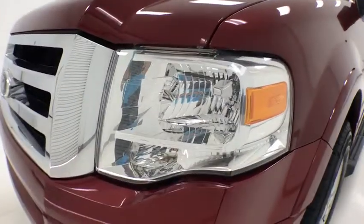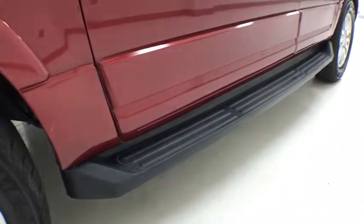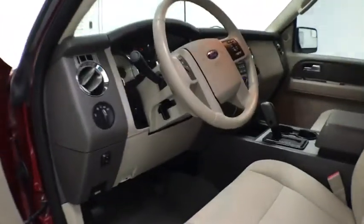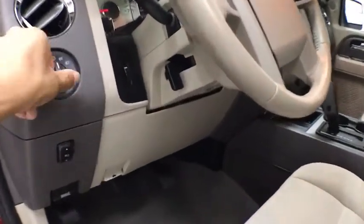Traction control, leather-wrapped steering wheel, dual airbags, power steering, alloy wheels, four-wheel disc brakes, universal garage door opener, fog light, compass, electronic stability control, rear window defroster.